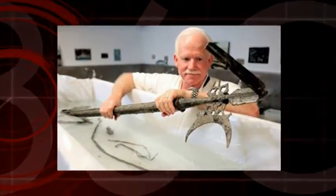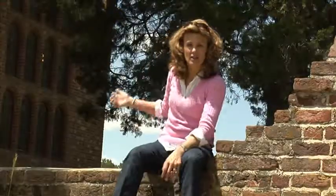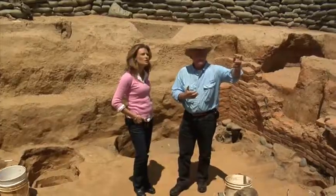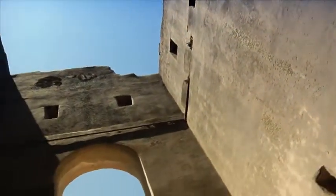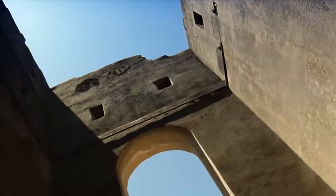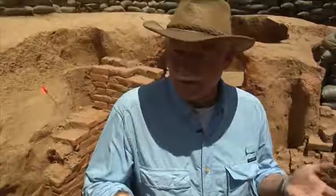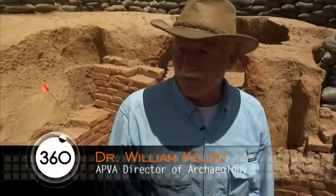APVA lead archaeologist Dr. Bill Kelso believed the original fort had not been washed away at all — he had a hunch that he knew where to find it. The reason he started digging where he did was the church tower — the only original above-ground part of 17th-century Jamestown. Records indicated the church was originally in the midst of the fort. Starting near the church was the key, and it was an area that had never really been looked at before. Ironically, it's high ground, which makes a lot of sense now that we know where the fort is.